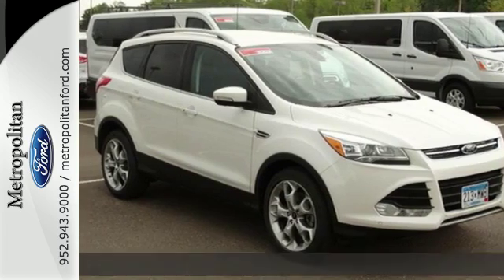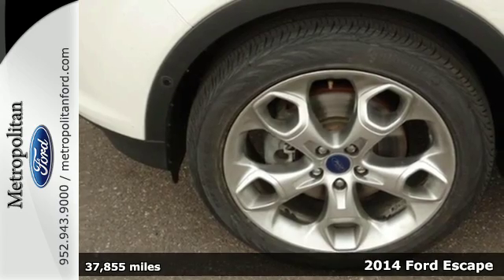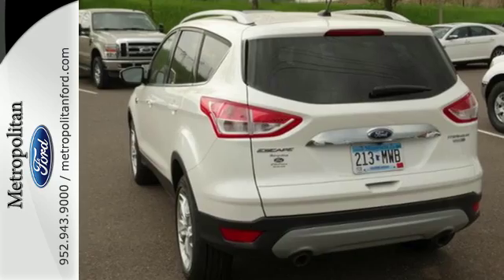Here's a 2014 Ford Escape Titanium. This mid-size SUV sets a high standard. It includes high style combined with the latest technology.